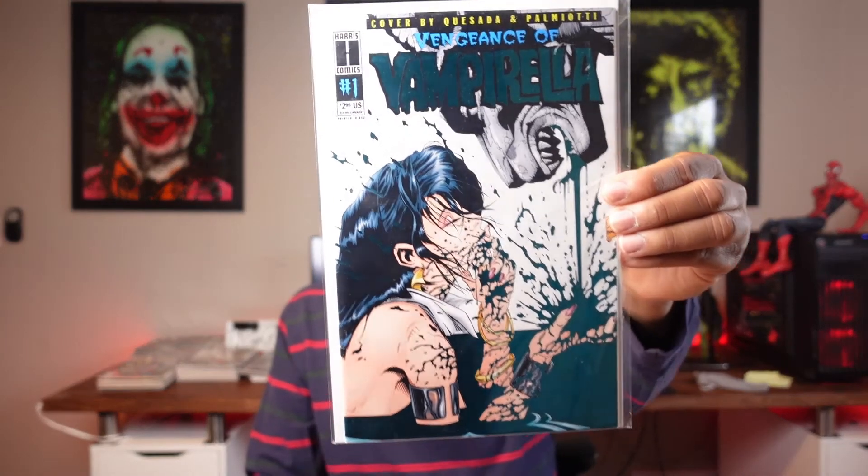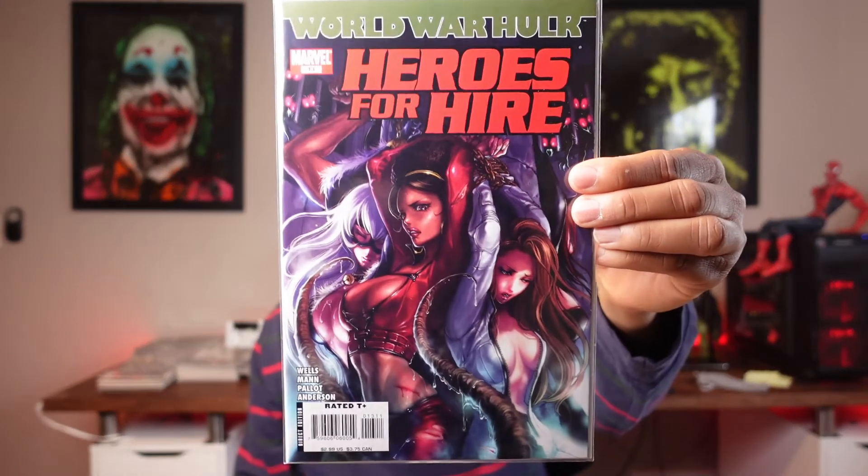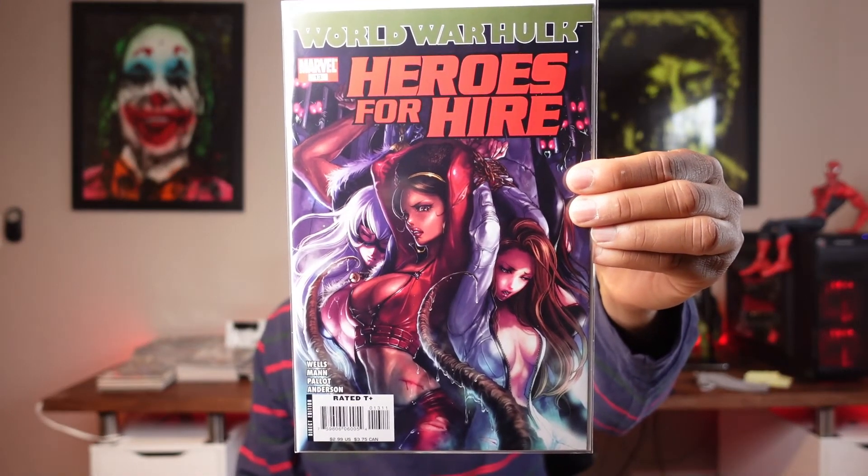I also have Astonishing X-Men number 43 featuring Emma Frost — this is Art Adams artwork. And I have Vengeance of Vampirella number one, which I believe is a second print, and Heroes for Hire number 13. Those are the 50-cent comics.